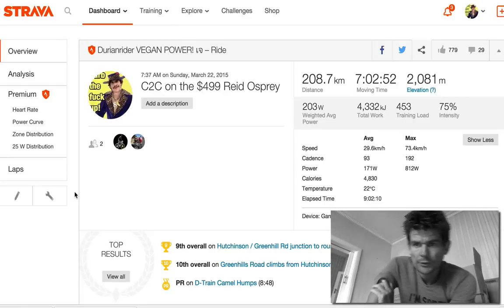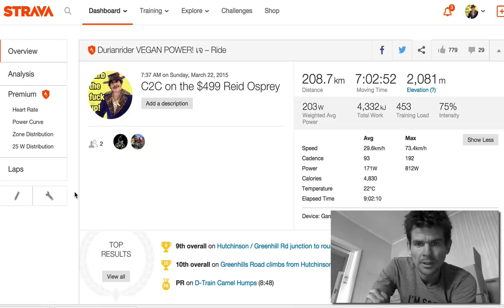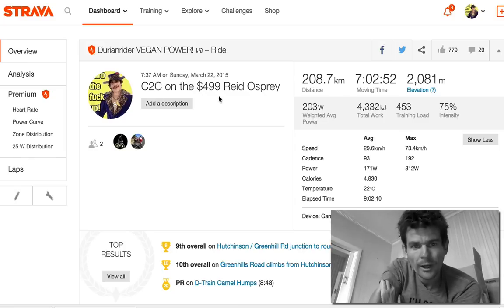Here we have a quick ride review. Did a 208k ride, a little fun ride. Average about 3 watts per kilo for around 7 hours moving time, on the $490 Reed Osprey — a $500 road bike. I put my power meter on there so I could check out the wattage.